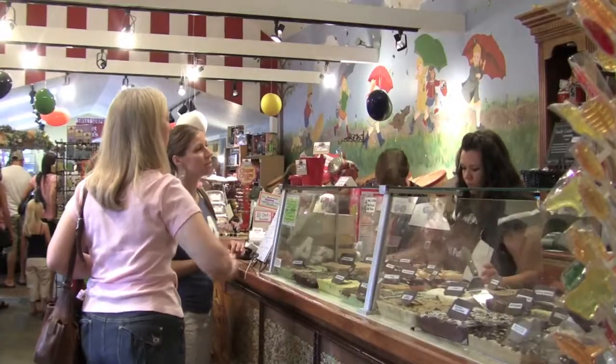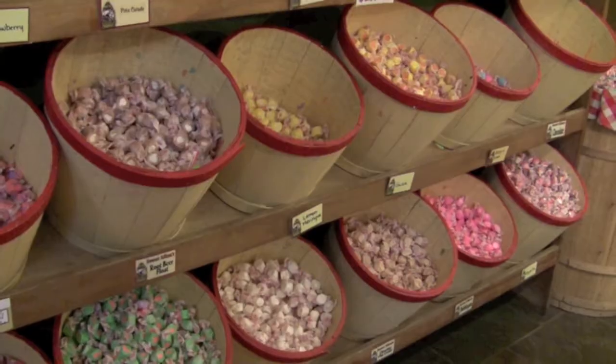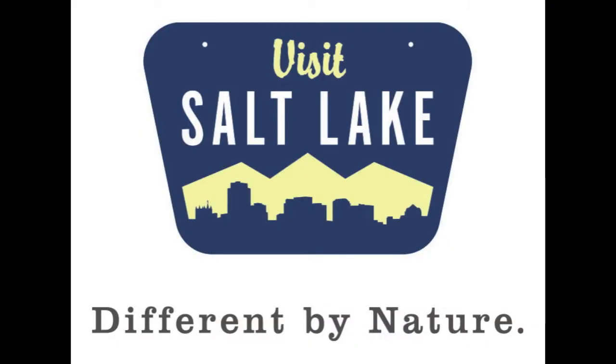At the end of the path we have a yummy candy store. Save that to the end, because then the kids will be good while you're shopping.